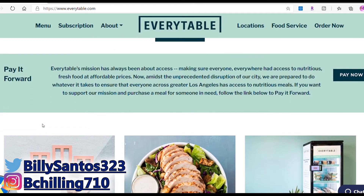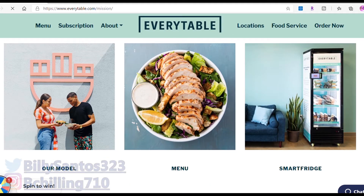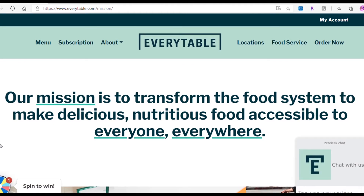If you donate a little bit, this company will go to Skid Row, downtown LA, or other places that need food and help homeless and low-income people with food banks and pantries. If you have your EBT card, you can come to one of the stores and buy food there. Their mission statement is to transform the food system to make delicious and nutritious food accessible to everyone and everywhere.